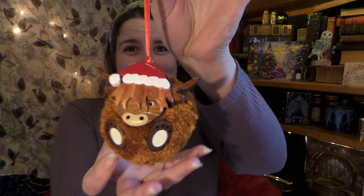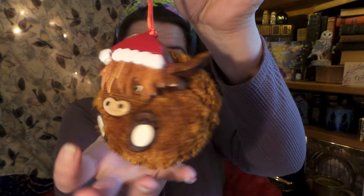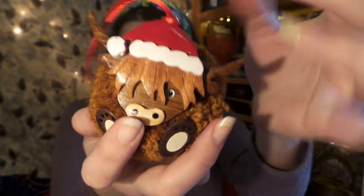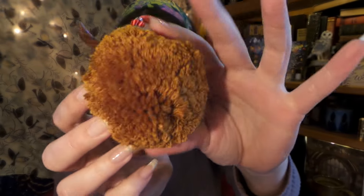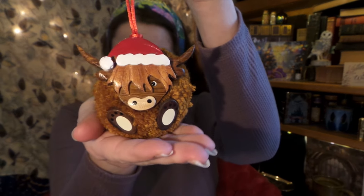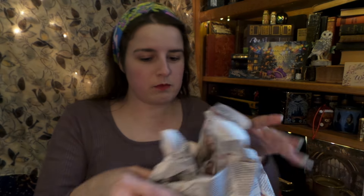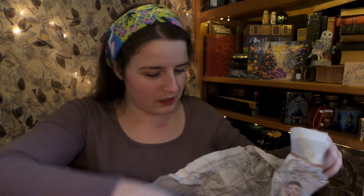Oh my gosh! Look at him! You are too cute for words! It is a little Highland calf. It looks like he's carved from wood and he's a lovely wee little thing. What a splendid little chap! He's gonna look adorable on the Christmas tree! I was expecting so much Christmas-iness so early in the season but it is upon us now — it is official.